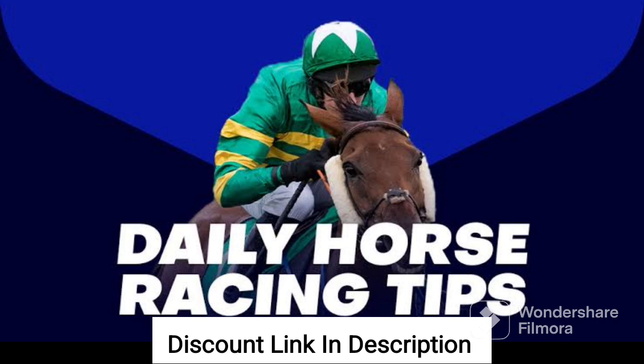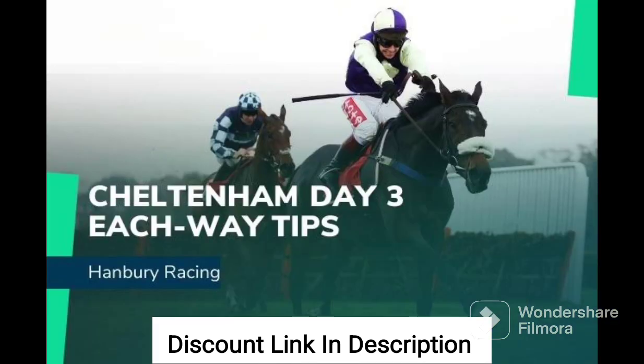Another great feature of Each Way Tips is its user-friendly interface. The system is well-designed and easy to navigate, with clear explanations and helpful examples provided throughout. The author also offers excellent customer support, responding quickly to any questions or concerns that users may have.